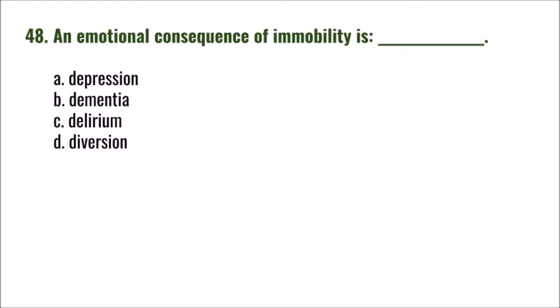Question 48: Which of the following is an emotional hazard of immobility? A) depression, B) dementia, C) delirium, D) diversion. The correct answer is A: depression.